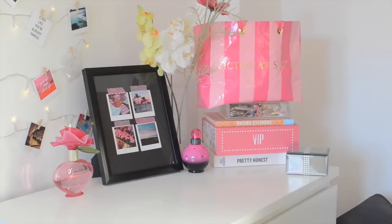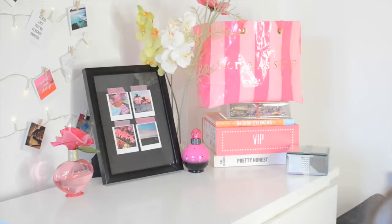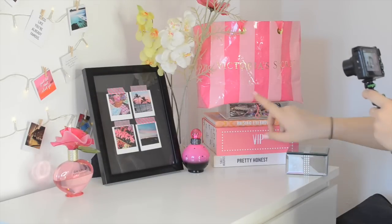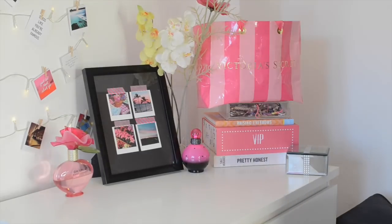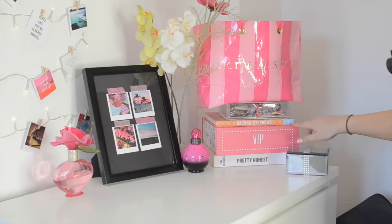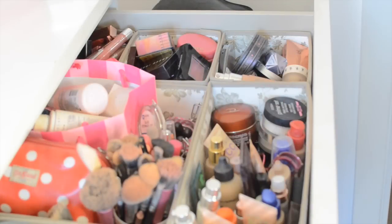Next we move over to the rest of my desktop area. I have some perfumes which are currently my favourites — this is the Marc Jacobs Lola, and then we have the new Britney Spears Rock Star Fantasy, which is really really nice and reminds me of being about 15. Then I have my DIY polaroid print which you saw in my DIY video — I took some black card, some polaroids, some washi tape and created that. I think it looks really colourful and I'm really impressed with it. I've also got some more fake flowers from Ikea, another Victoria's Secret bag, a jewellery box, a Benefit book, a VIP box from Benefit, Sally Hughes' 'Pretty Honest,' and a little mirror trinket box my mum got me.